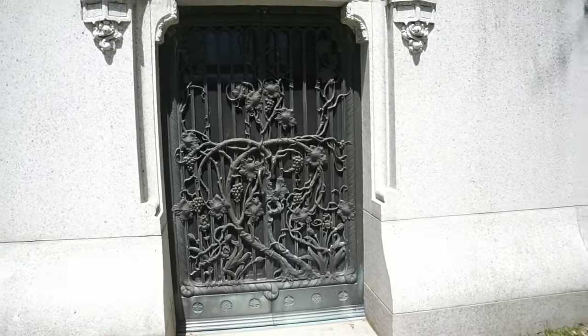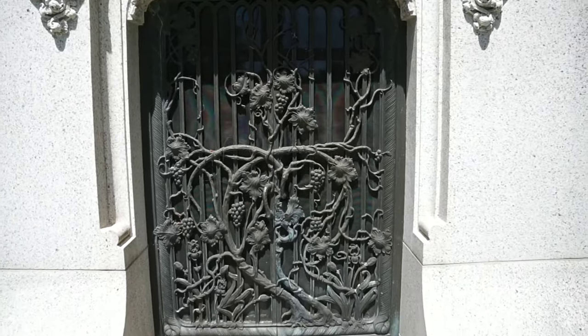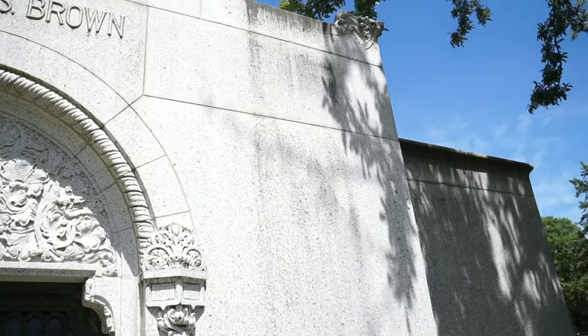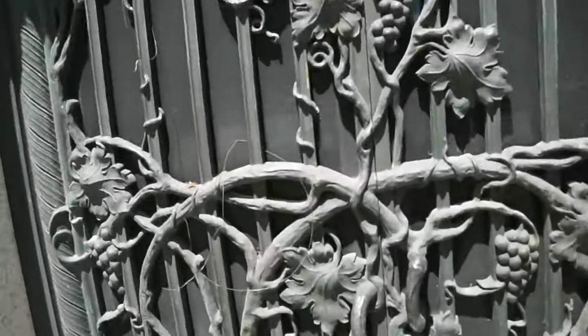The main entry door is also stunning with the grapevine motif. I believe it's a bronze door, but I'm not 100% sure. And the decorative works above the doorway, along with a name carving in the top — everything here is just meticulously maintained and very lovely.